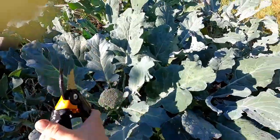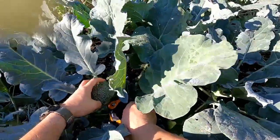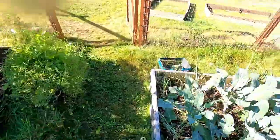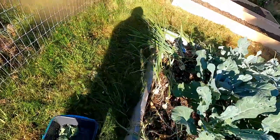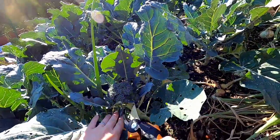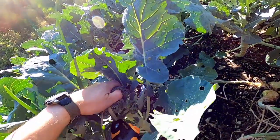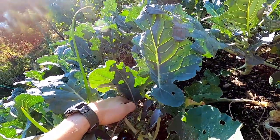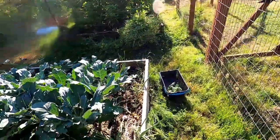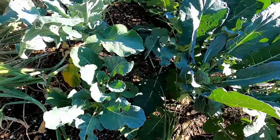Look at that big boy — look at that big boy. I think this will be the last one. Nice little harvest of broccoli.